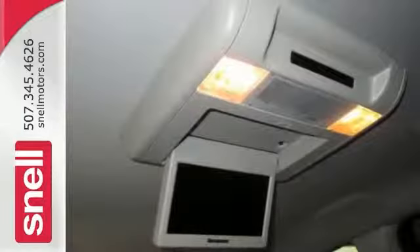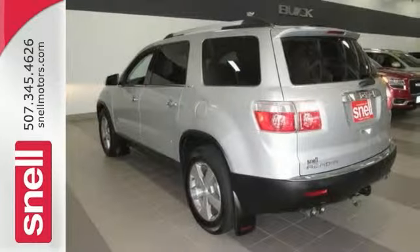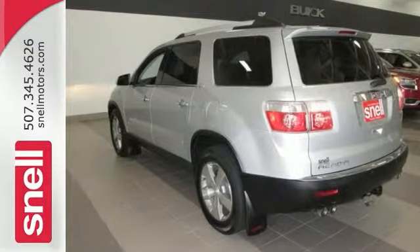It's nicely equipped with all-wheel drive, a backup camera, a DVD entertainment system, and Bluetooth wireless. Stop in for a test drive today.